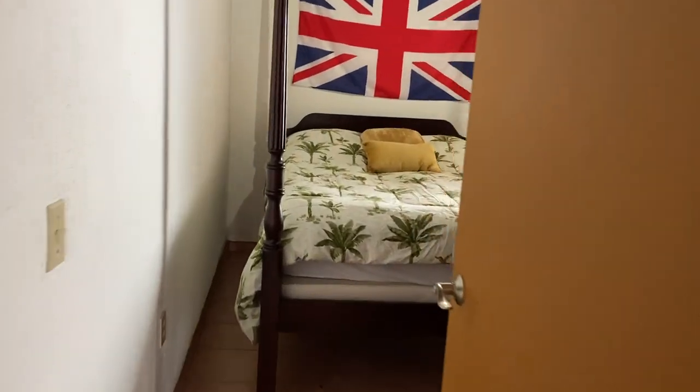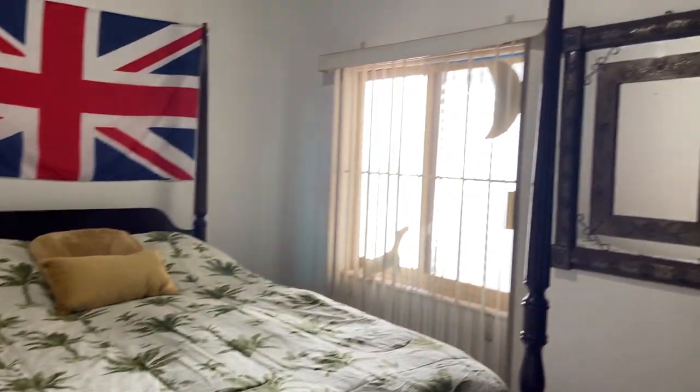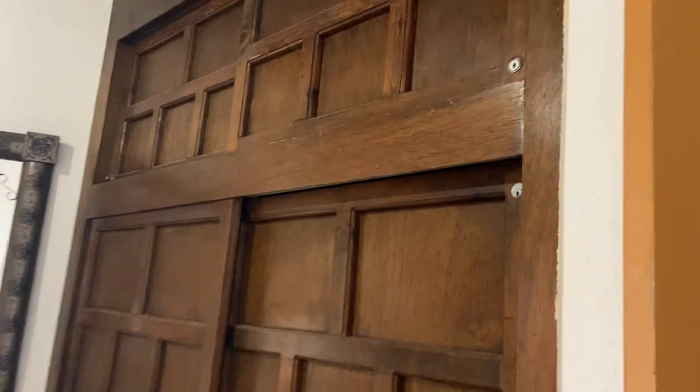This is the bedroom — there's a full-size bed and closet space.